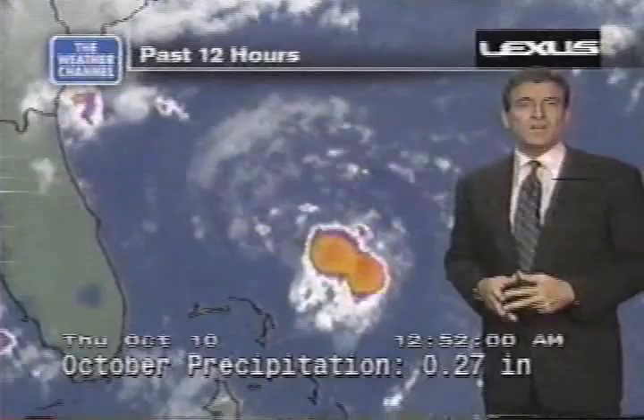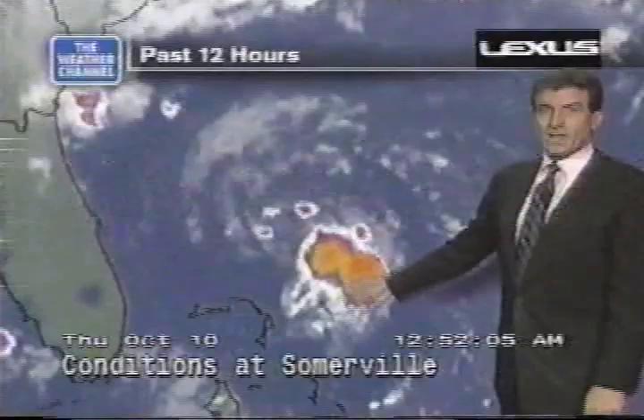There is a small craft advisory — small craft exercise caution here from Altamaha Sound, Georgia, down to Flagler Beach in northeastern Florida. So that, my friend, is Kyle.